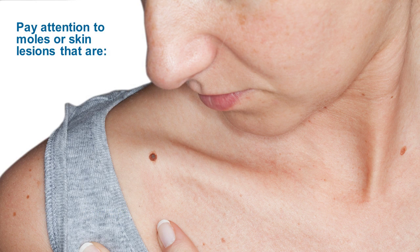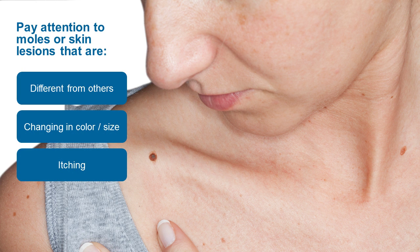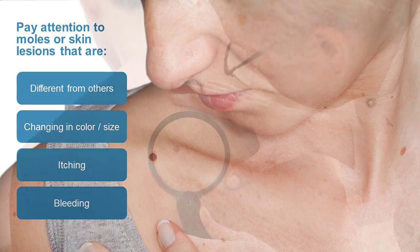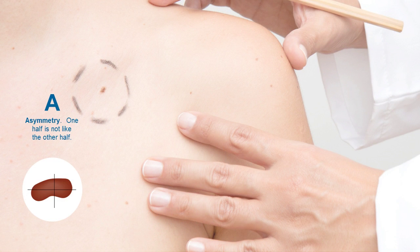That's why it's important to pay attention to moles or skin lesions that are different from the others, changing in color or size, itching or bleeding. Examine your body regularly and talk to your doctor about any moles or skin lesions you're concerned about, especially if they have these characteristics.